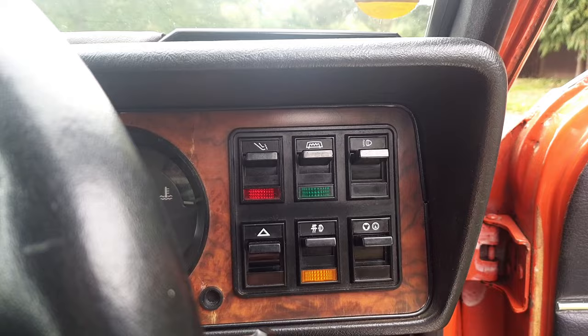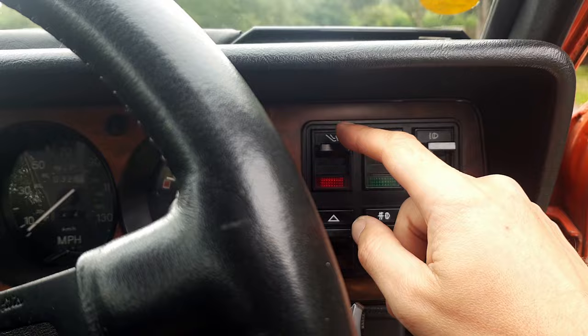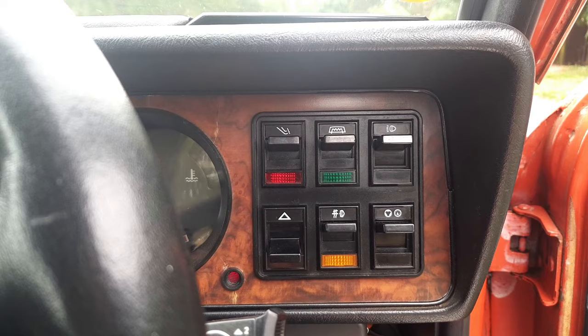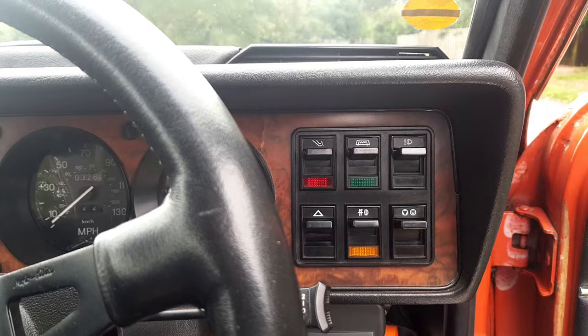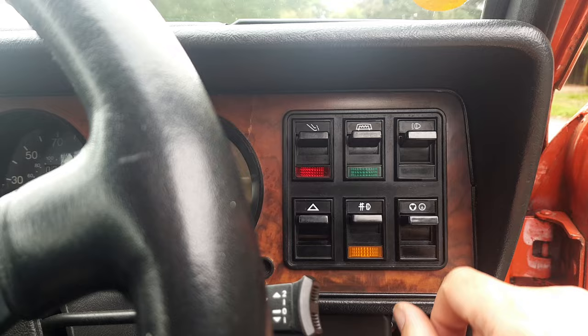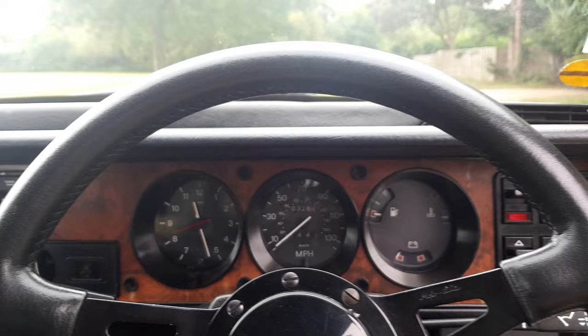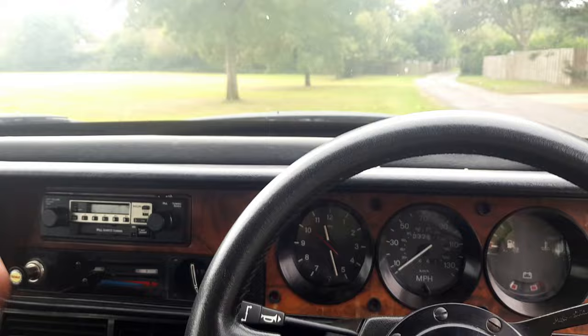We've got hazard lights — interesting Morse code on the flasher relay there — a very quiet indicator, which is why a warning beeper is fitted. We've got front fog lights, rear fog lights, and something that might be cruise control. Three vents ahead of us, one big clock, and the indicator stalks are to the continental style — indicators on the left naturally.